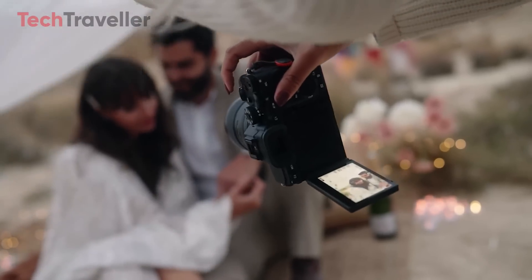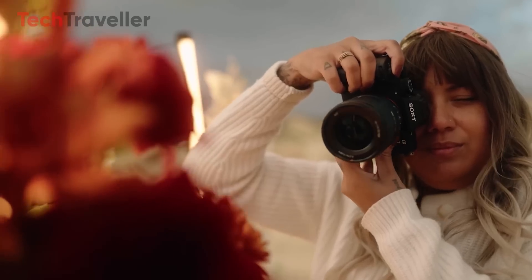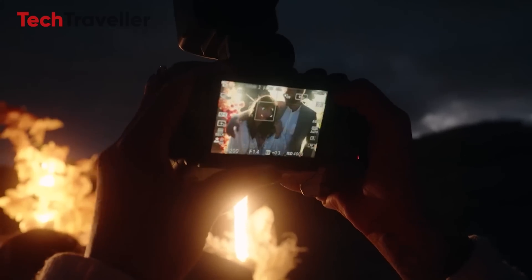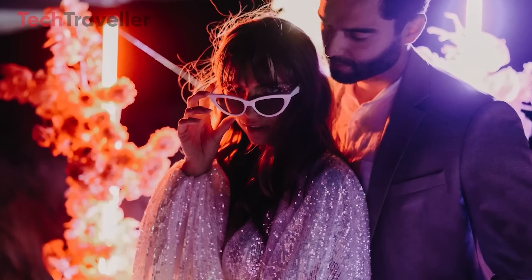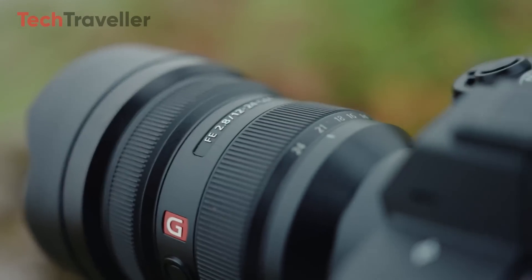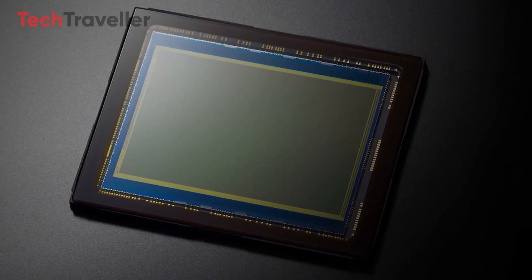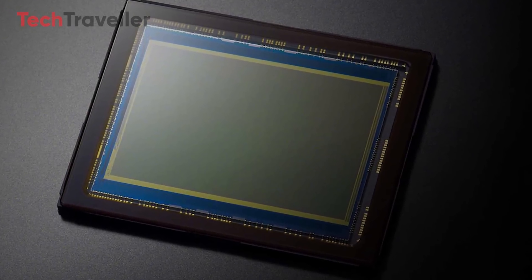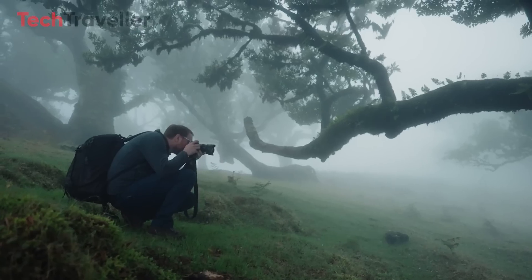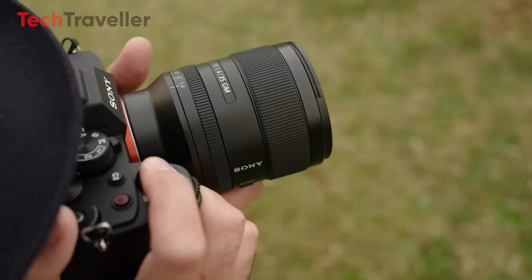While the Sony IMX 811 AQR may not be suitable for every type of photography, its incredible resolution and advanced specifications make it an exciting development in the world of sensors. Whether you're a photographer, a scientist, or someone working in industrial imaging, the ability to capture such fine detail could elevate your work to new levels. Share your thoughts in the comments below, and don't forget to like, share, and subscribe for more updates on the latest in photography and technology.